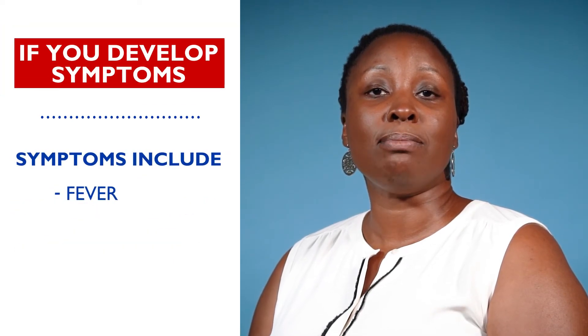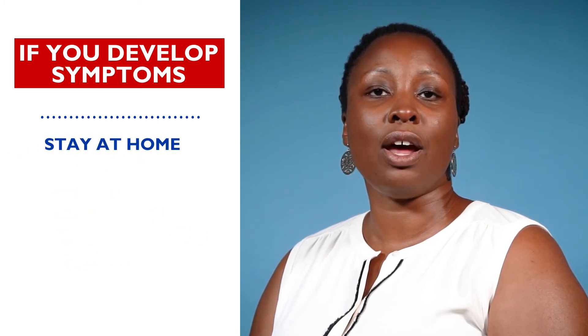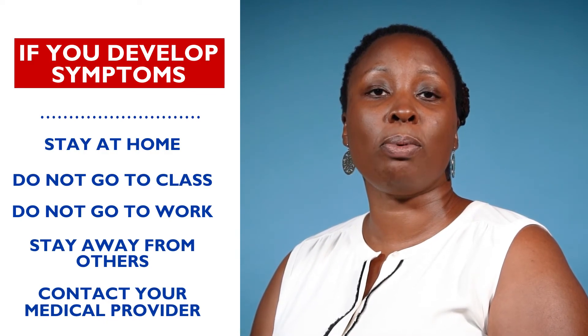If you develop COVID-19 symptoms such as a fever, cough, or shortness of breath, stay at home. Do not go to class or work and stay away from other people. Contact your medical provider for advice.